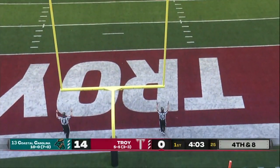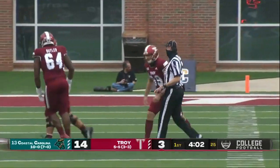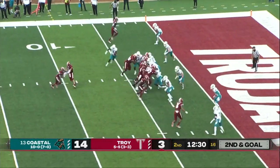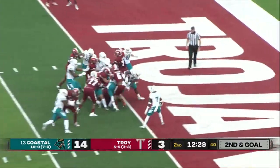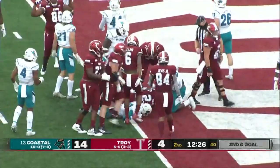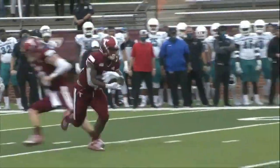Lagasse will bang this one home, and the Trojans are on the board with 4:02 left here in the first quarter. Watson 11 for 17 through the air, 80 yards. They'll keep it on the ground, and that's Fidel into the end zone. Touchdown, Troy. They're right back in the ball game now.